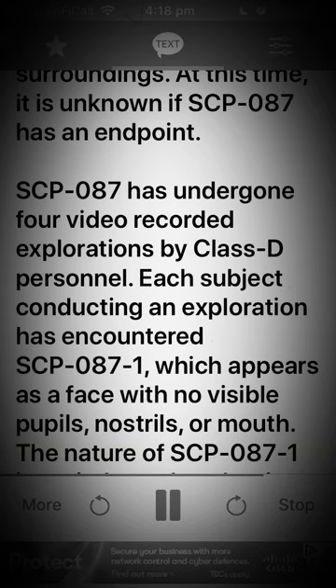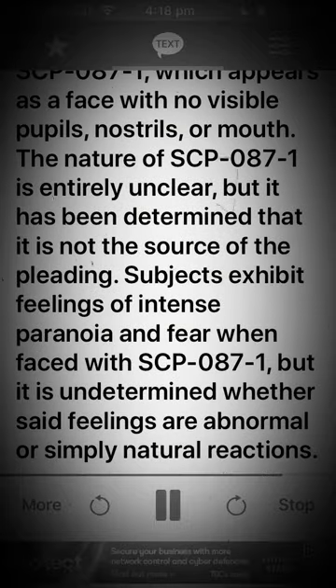SCP-087 has undergone four video recorded explorations by Class D personnel. Each subject conducting an exploration has encountered SCP-087-1, which appears as a face with no visible pupils, nostrils, or mouth. The nature of SCP-087-1 is entirely unclear, but it has been determined that it is not the source of the pleading. Subjects exhibit feelings of intense paranoia and fear when faced with SCP-087-1, but it is undetermined whether said feelings are abnormal or simply natural reactions.